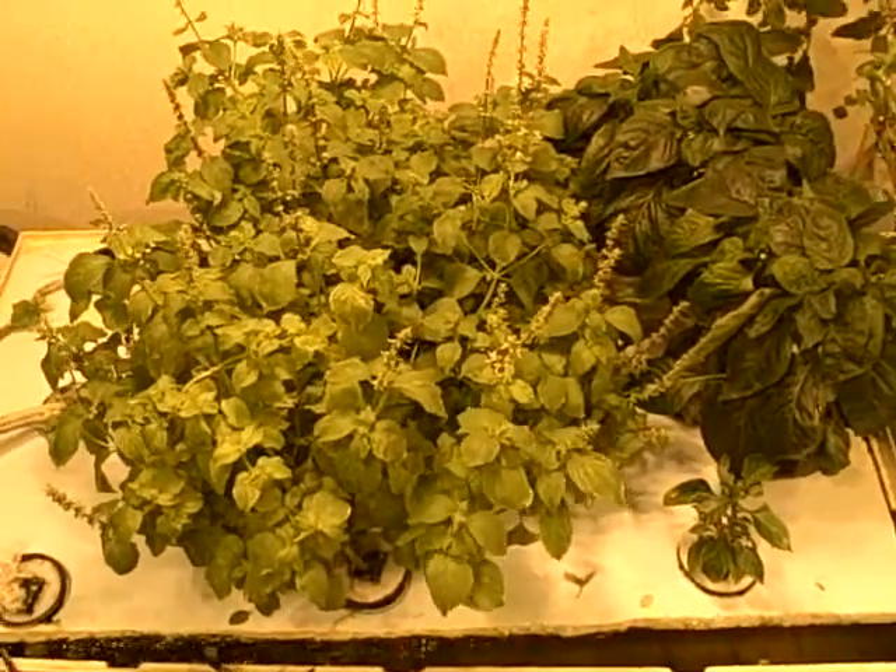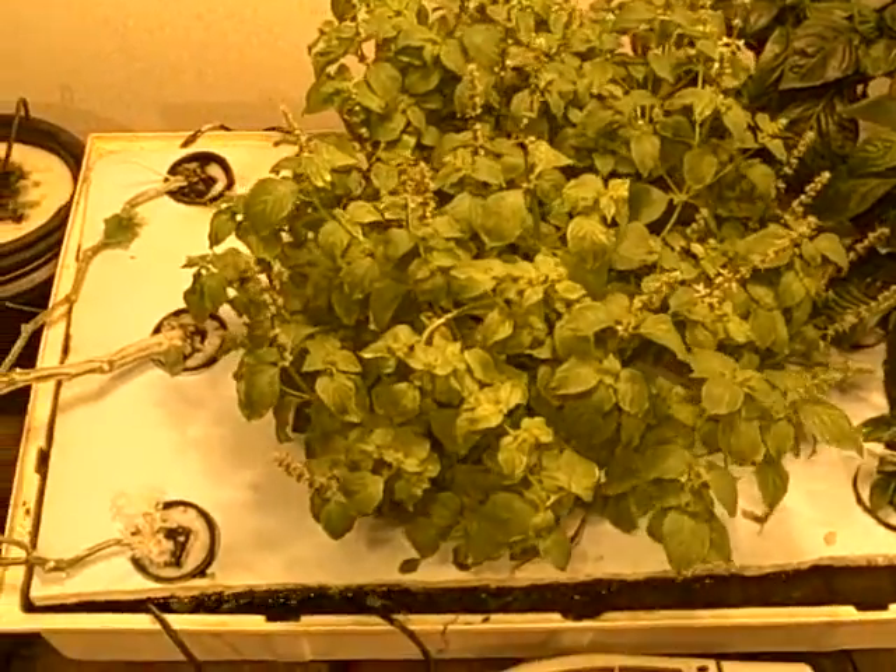Hey everybody, Matt DeGrora here live from the Sure2Grow Grow Room. Just want to take a moment to give you an update on some of the systems that we're running.